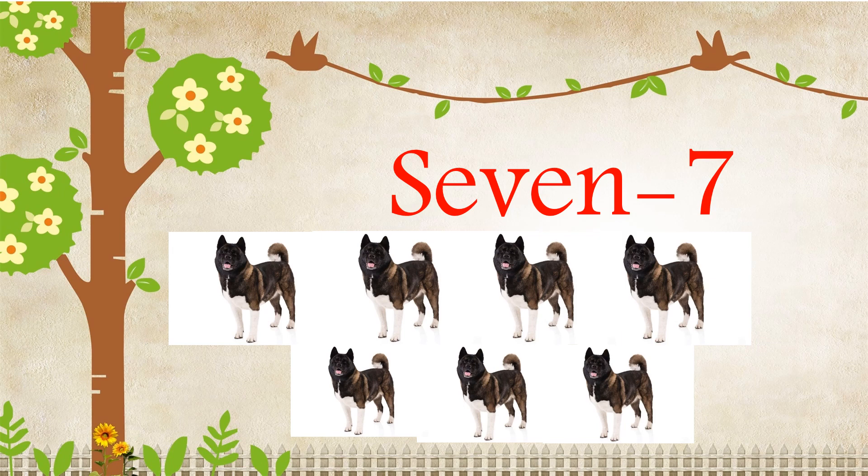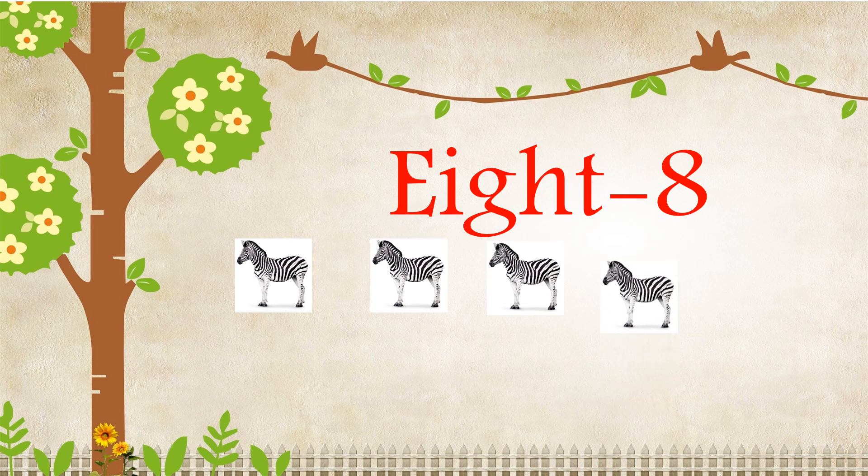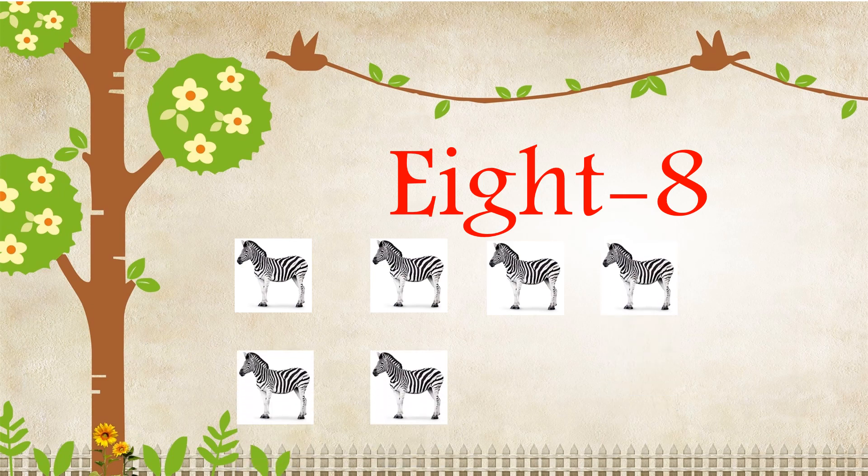E-I-G-H-T, Eight. One, Two, Three, Four, Five, Six, Seven, Eight. There are eight zebras.